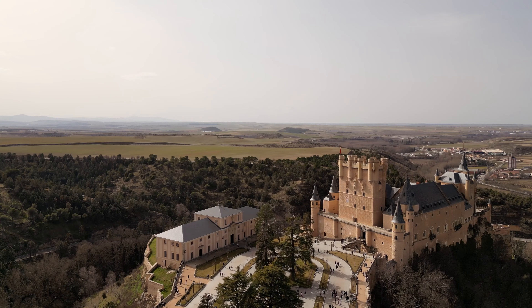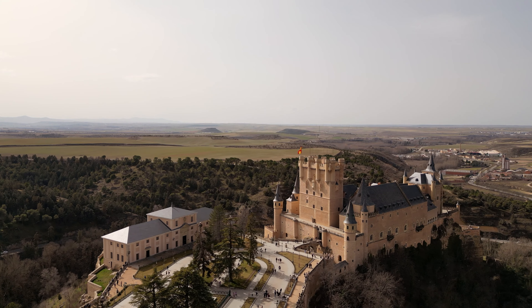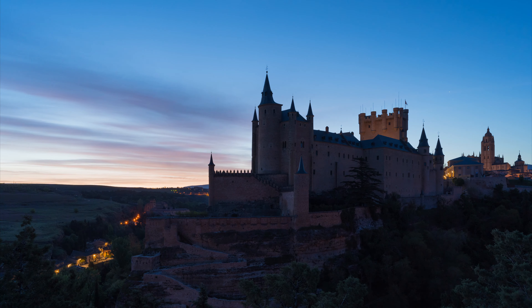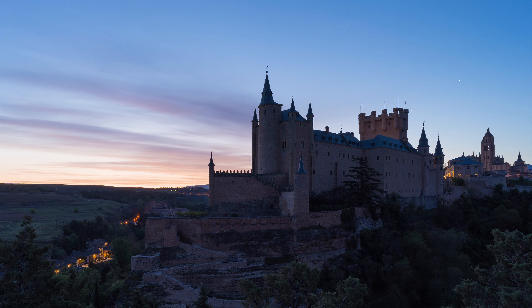Another standout is Park Güell, a whimsical public park filled with mosaic-covered benches, playful sculptures, and sweeping views of the city. Gaudí's Casa Batlló and La Pedrera, with their curvy facades and artistic details, are perfect examples of his ability to blur the line between architecture and art.